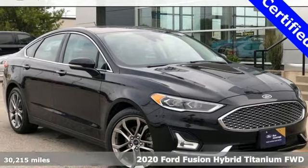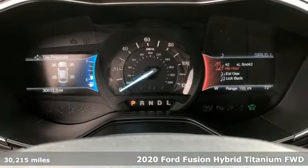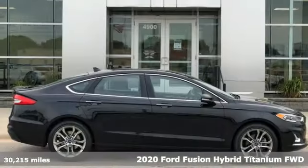Here's a 2020 Ford Fusion Hybrid. Ford, where tradition meets innovation. Plus, it offers an exciting list of features.